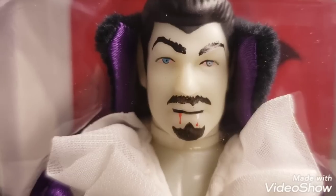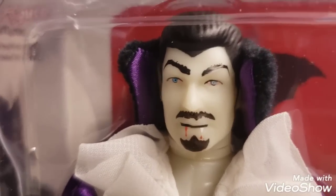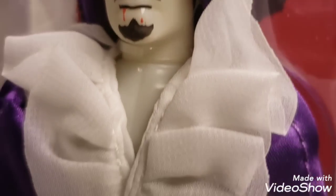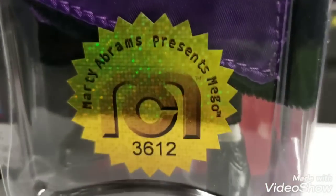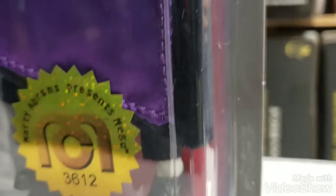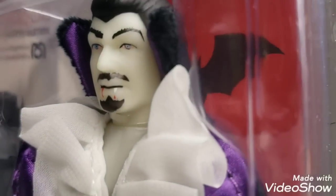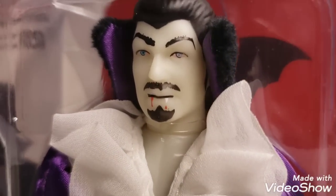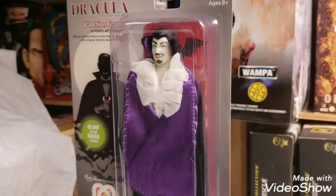I'm hearing a lot of positive feedback about this glow-in-the-dark Dracula — everything from the head sculpt to his clothing, to the cape, the purple-lined cape. I am really, really loving this figure. What a fantastic job by Mego.